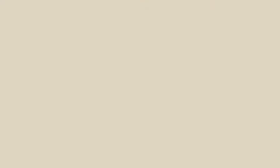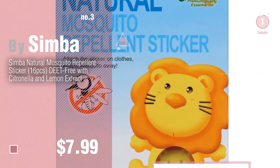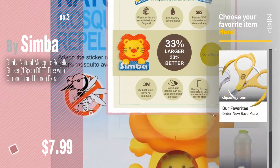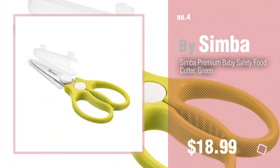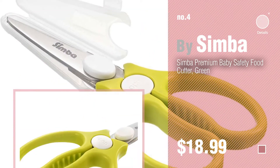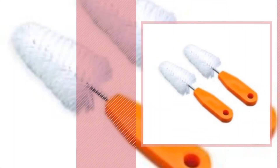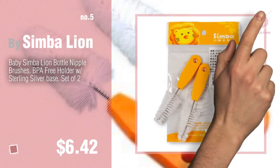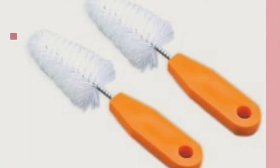Number three — for more great options and ideas, click the circle in the corner. Number four. Number five by Simba Lion. Find these Simba baby products at up to 70% off by clicking the description below.